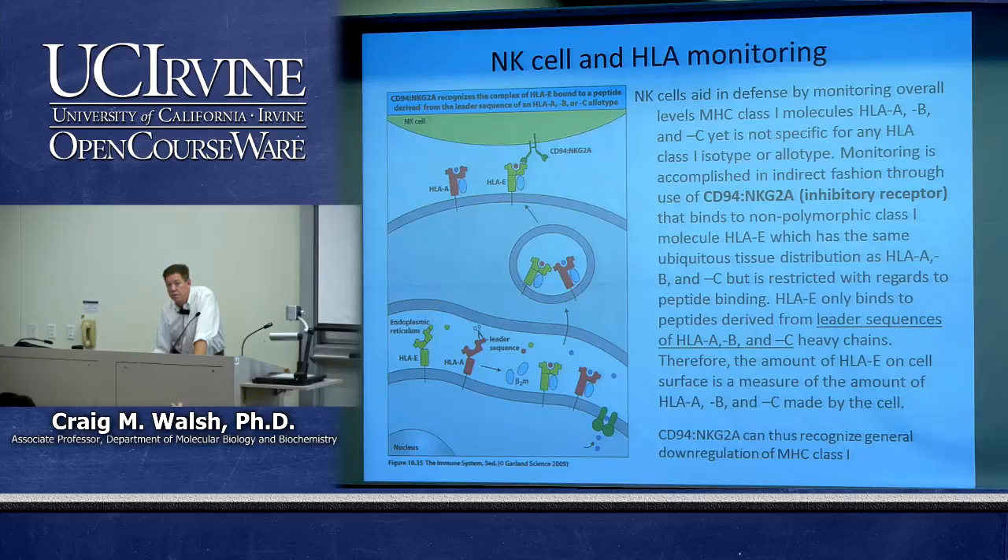CD94/NKG2A samples total class I expression by recognizing HLA-E in an invariant, non-polymorphic manner — it's not as allele-specific as the KIRs, which directly recognize the polymorphic regions of HLA-A, B, and C.